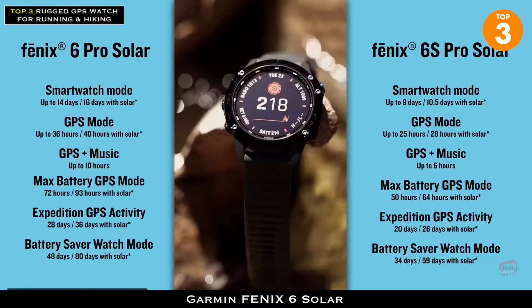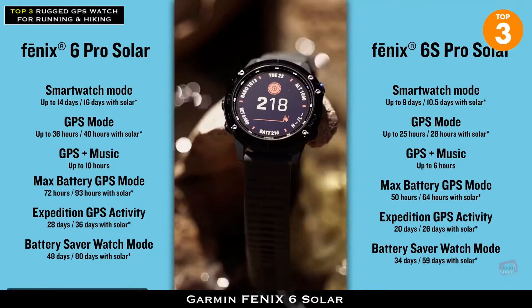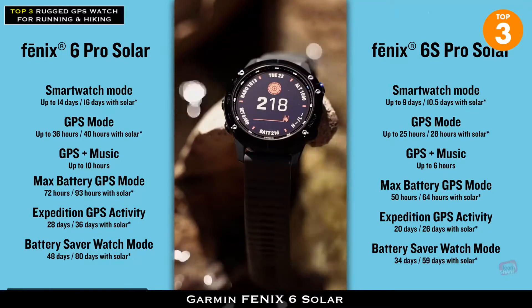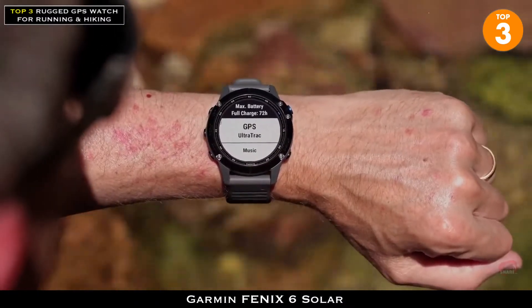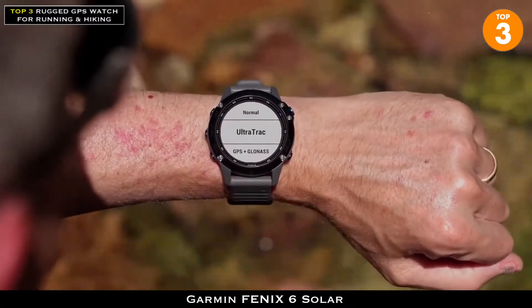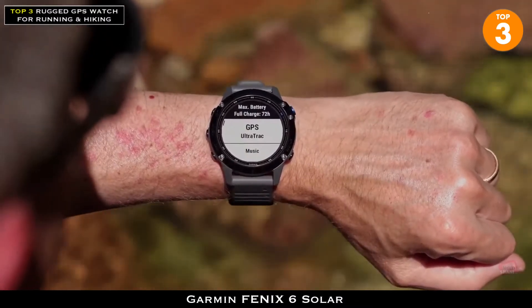What kind of battery life should we expect? Great question. Depending on the Fenix 6 model and what mode you have it in, battery life will vary. But with the new solar technology, depending on your settings, you can increase your already great battery life by hours, days, or even weeks.